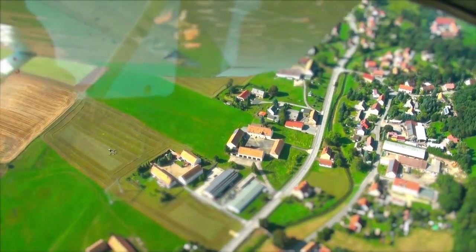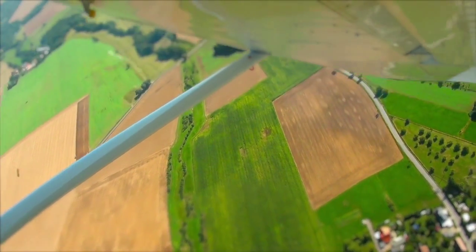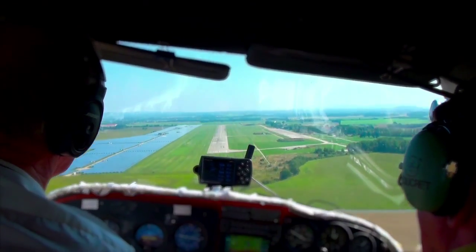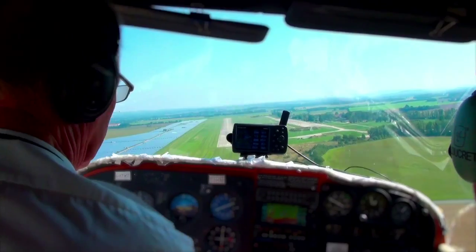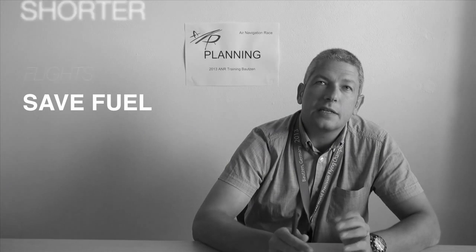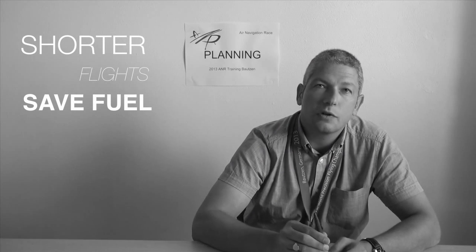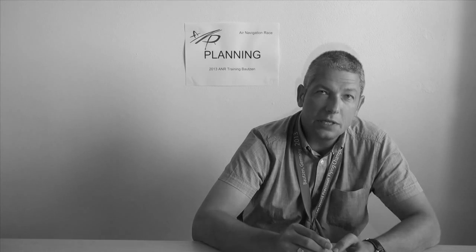Crews are eliminated on a heat-by-heat basis until there are three remaining. These three fly against each other to determine the final podium positions. At the conclusion of each heat, there is a scored landing for the crew when they return to the airfield. The flights are shorter than in other sports — approximately 12 to 15 minutes.